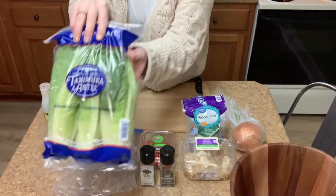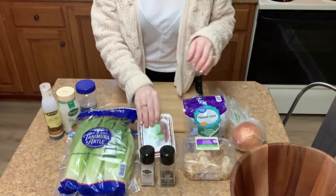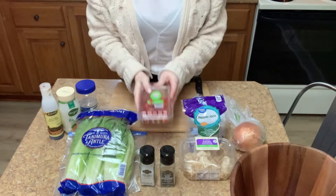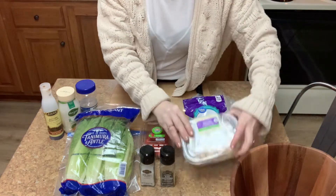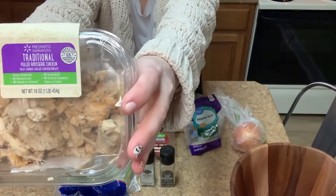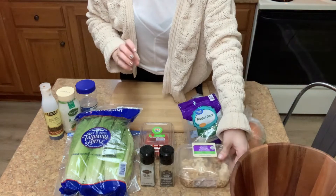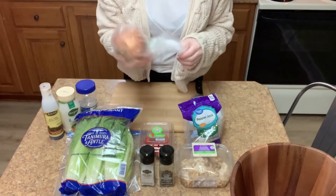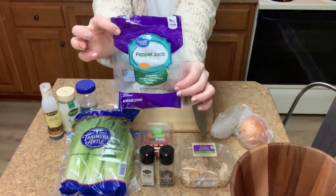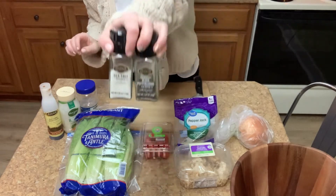First off, lettuce of course, or whatever other greens you might want to add in, and then some cherry tomatoes. Next, the most important ingredient — the shredded rotisserie chicken. I found mine at Walmart; this one is really good. It's pre-seasoned and all shredded up and cooked for you, so it's ready to go. And then one onion — I do typically like to use a red onion, that is my favorite with this salad, however I didn't have one on hand so we went with what we had.